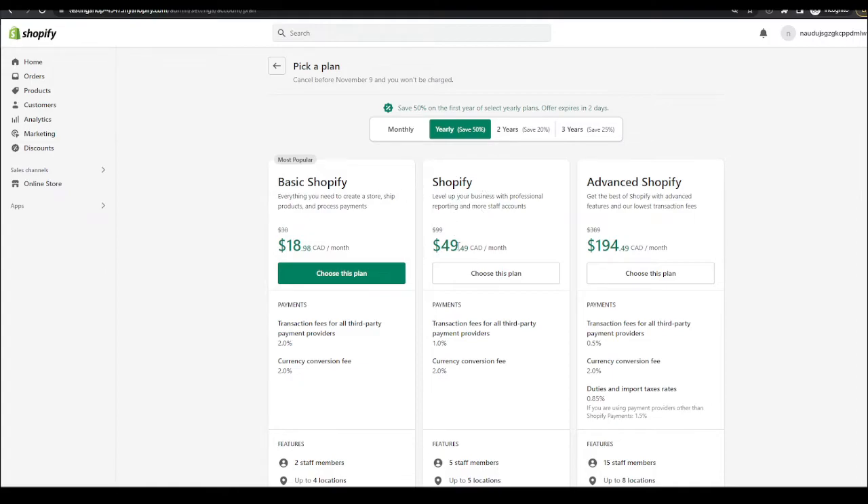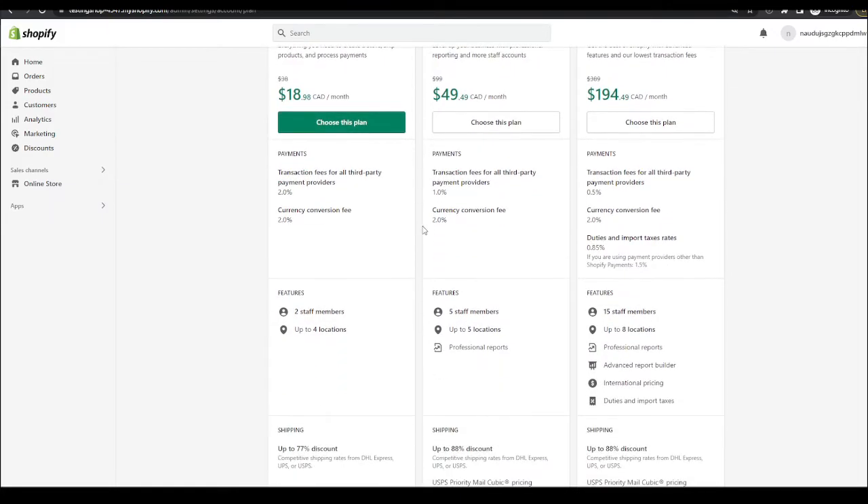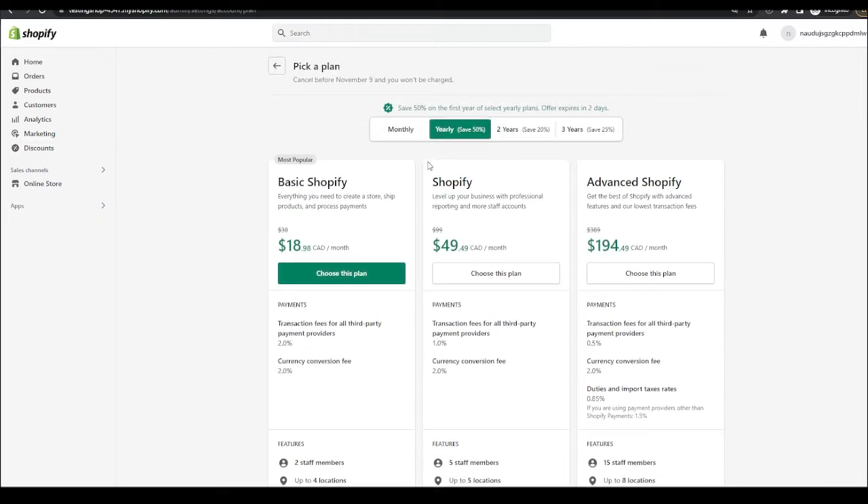If you see it says CAD, that's only because I'm in Canada, but this applies to the US and many other countries. Obviously the amount will be different, but it will still be a discounted amount, so make sure to take advantage of this.